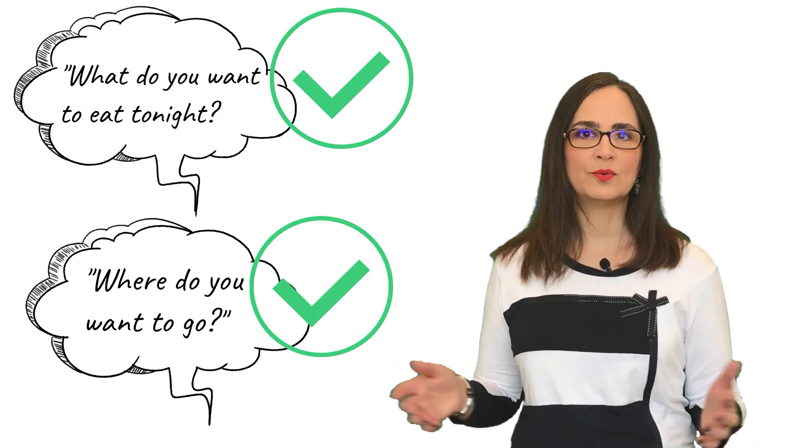You may ask: What do you want to eat tonight? What do you want to do after this? Where do you want to go? What do you want to play? Keep them distracted and thinking about what's going to happen when the needle finishes.